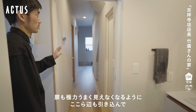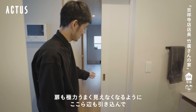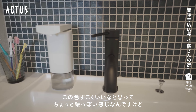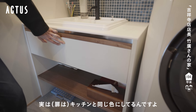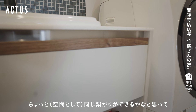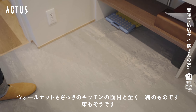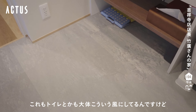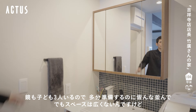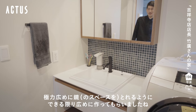廊下からもまっすぐ来れるようになっていて、この辺りの動線の計画も結構考えました。扉も極力見えなくなるように引き込んで。この色がすごくいいなと思って、ちょっと緑がかった感じなんですけど、実はキッチンと同じ色にしているんですよ。洗面室のキャビネットをキッチンと同じ面材にするっていうのはなかなかないかなと思うんですけど、ちょっと繋がりがあるかなと思って。鏡も子供3人いるので並んで使えるように、できる限り広めに作ってもらいました。